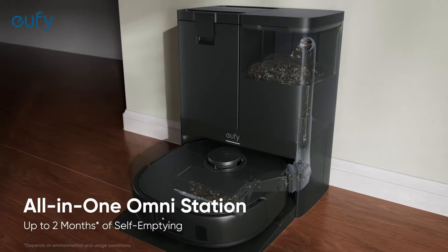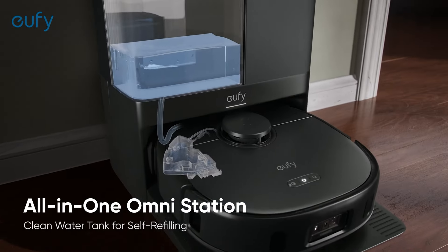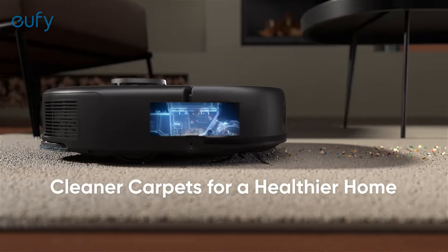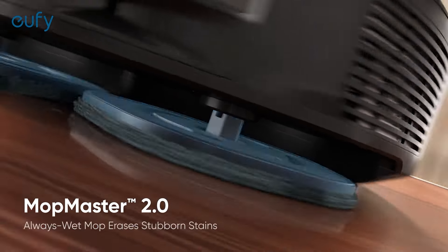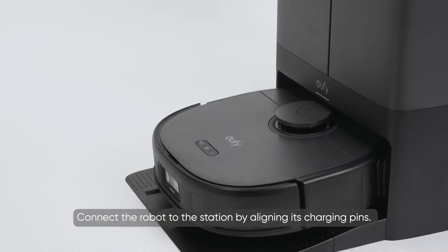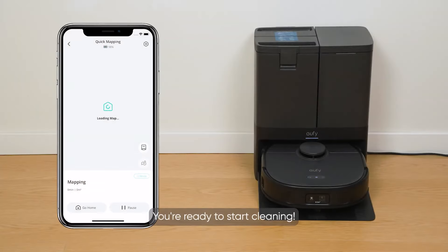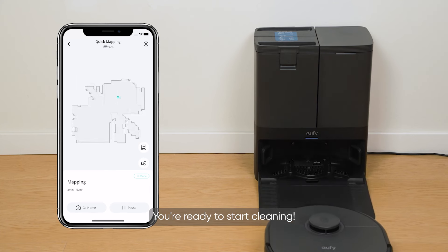The self-emptying and self-refilling capabilities further enhance its convenience. The robot can automatically return to its base to empty the dustbin and refill the water tank, allowing for continuous cleaning without interruption. The large dustbin and water tank capacity mean fewer trips to the base, making it ideal for larger homes. This model is also equipped with smart mapping technology, allowing it to create an accurate map of your home and optimize its cleaning path. You can control and schedule cleaning sessions through the Eufy app, and the robot is compatible with voice assistants like Alexa and Google Assistant for hands-free control. With its combination of powerful suction, efficient mopping, and smart features, the Eufy X10 Pro Omni is an excellent choice for those seeking a high-performance cleaning solution.